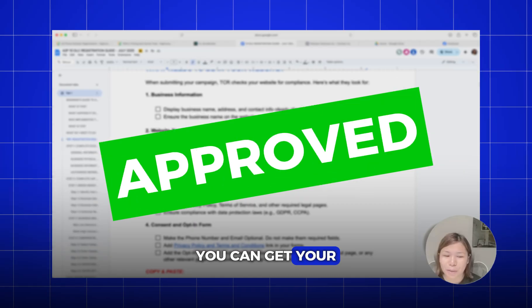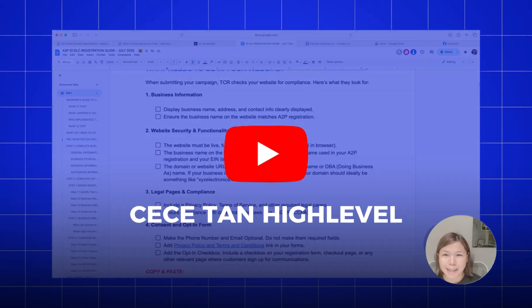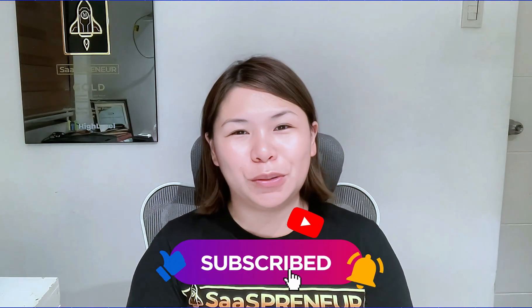That's it to make sure that you get approved for A2P. You can get your A2P approved in less than 24 hours. For more information, please follow me on this YouTube channel — CC Tan High Level — for more tips, tutorials, hiring, training, and anything about High Level. Subscribe to this channel. Again, my name is CC — have a good day!